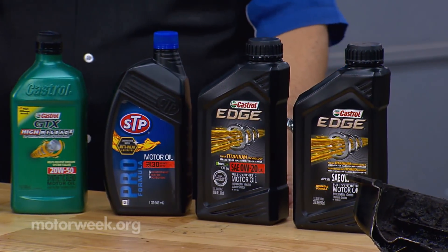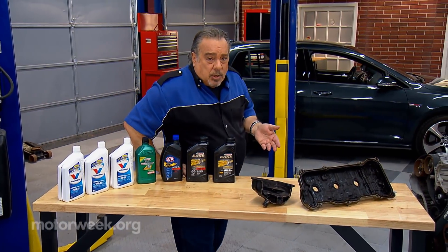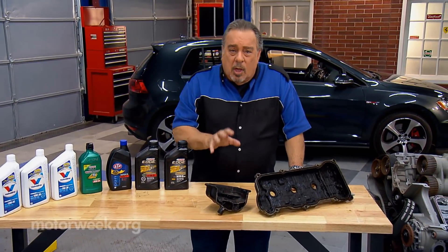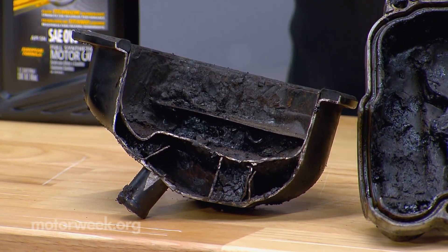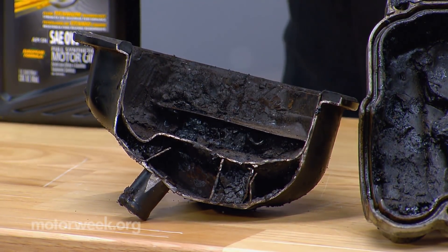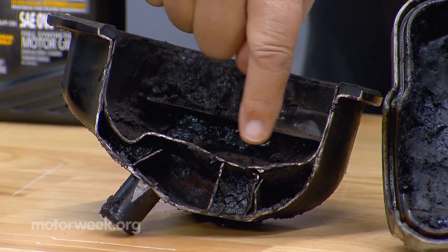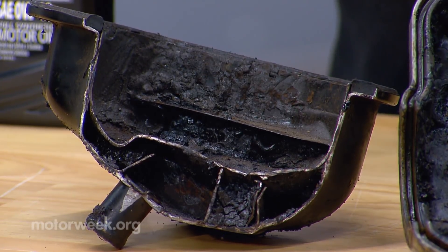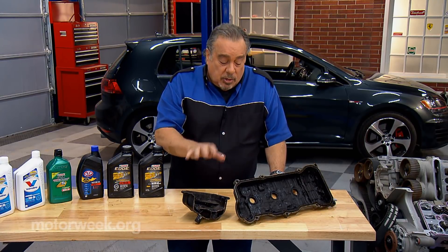Modern engines are different than older engines, and going to a thicker oil can lead to all kinds of problems. Number one, it can lead to poor circulation in the engine because it's too thick. And that poor circulation can lead to problems such as we see here — we cut a valve cover apart. This area in here that's all clogged up is part of the breather system for the crankcase. We had to put new valve covers on that engine because of this crud.